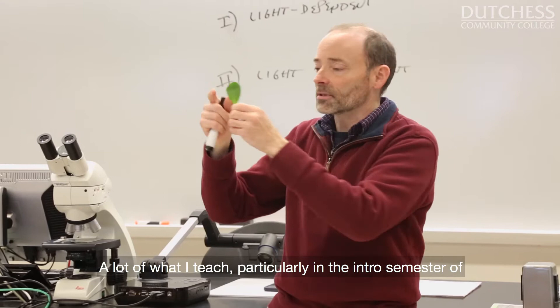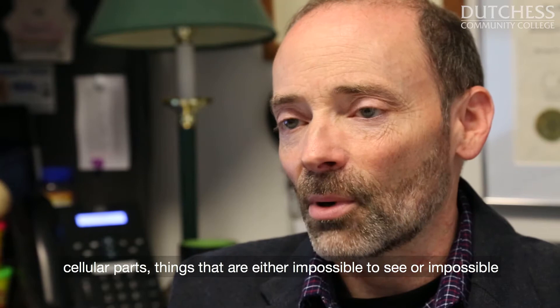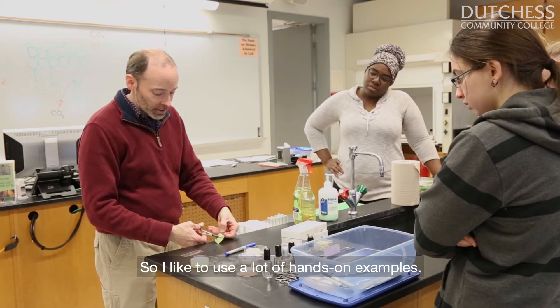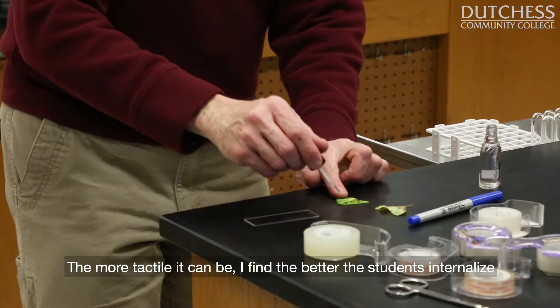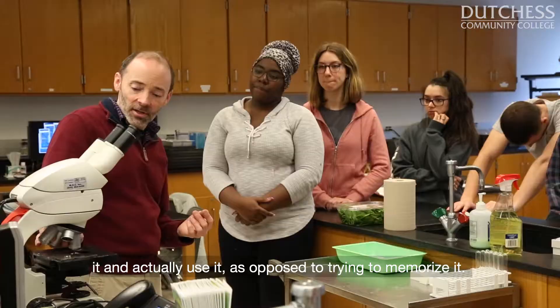A lot of what I teach, particularly in the intro semester of General Bio — GenBio 1 — can be very abstract. There's chemistry concepts, ideas of organic molecules, even cells and cellular parts — things that are either impossible to see or impossible to pick up and get tangible, tactile feedback from. So I like to use a lot of hands-on examples. The more tactile it can be, I find the better the students internalize it and actually use it, as opposed to trying to memorize it.